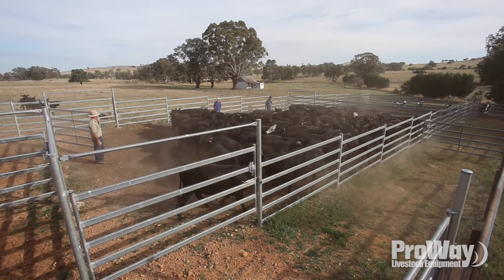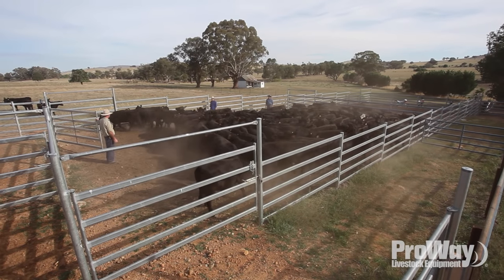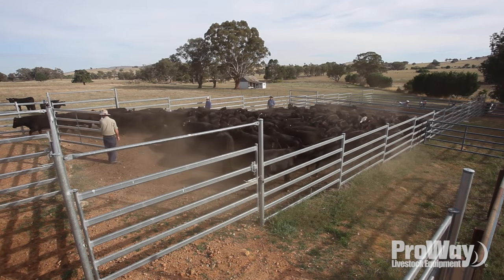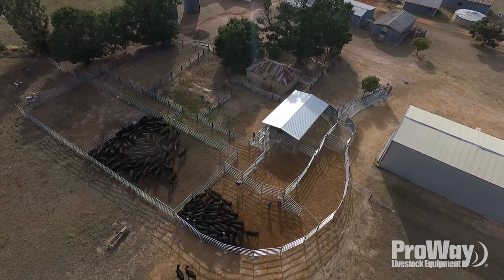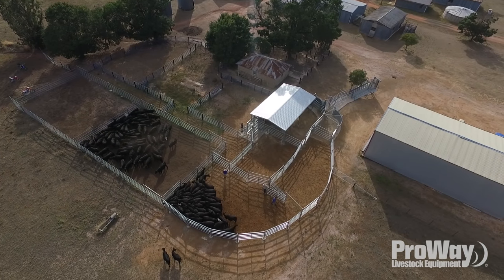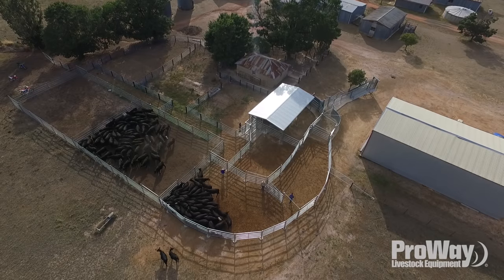The critical time for us was November when we marked the calves, so I said to Mick Barrett I want to put the yards up but they'd have to be finished by end of November — and he was right, he said we'll do that, so it happened.